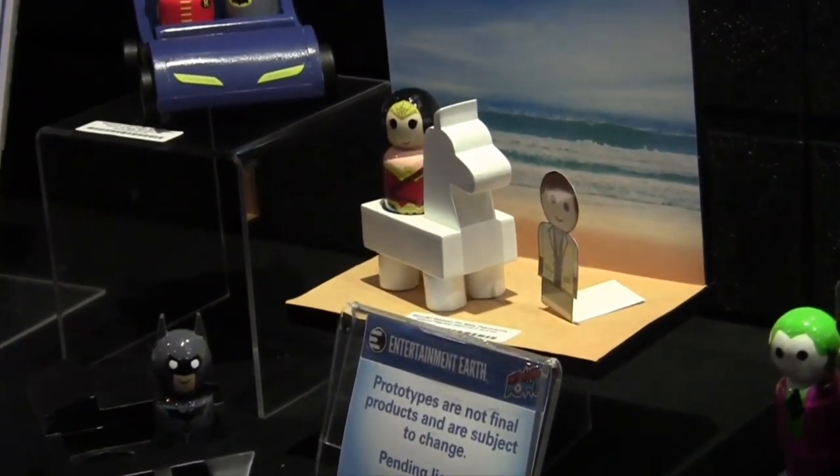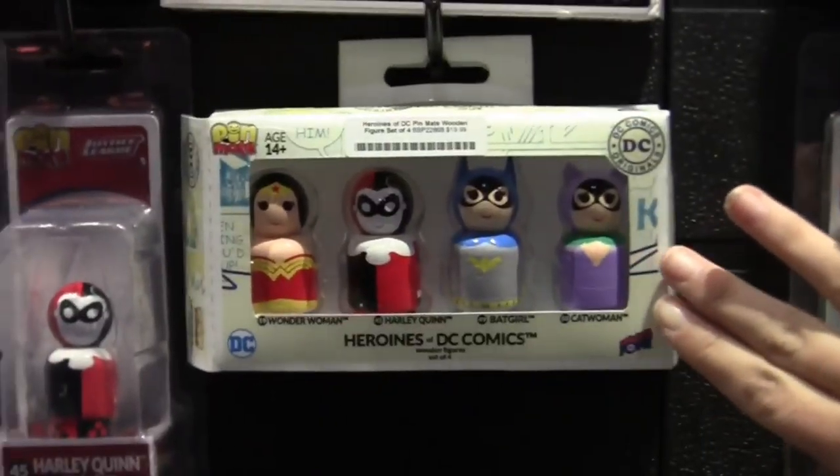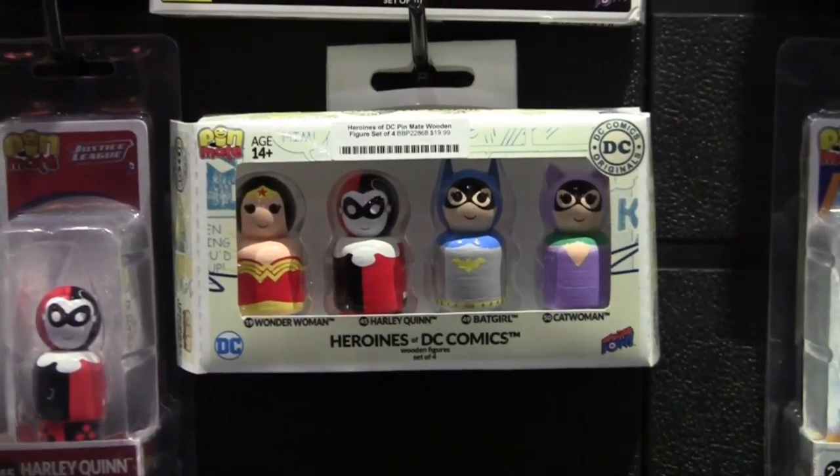We are also highlighting the ladies of DC by introducing a four-pack of the heroines of DC Comics. That's going to have Catwoman, Batgirl, Harley Quinn, and Wonder Woman.